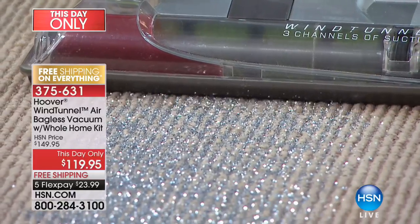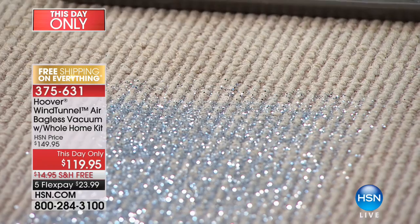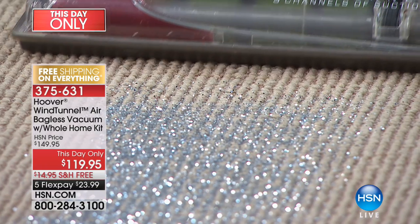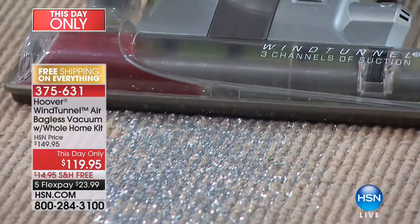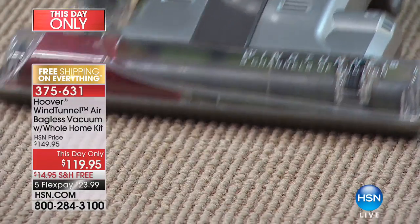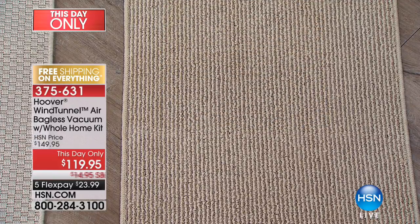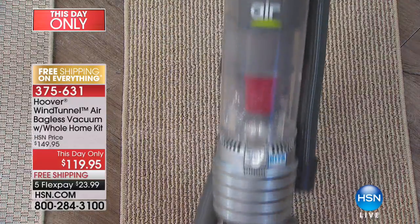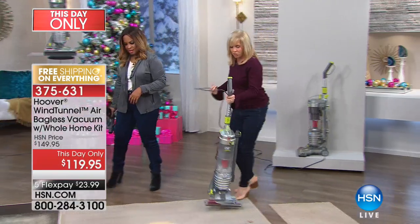The glitter's stuck into the little Berber cracks. Watch as I pull backwards — the glitter is totally gone. It's our slimmest design, but it's full-size, full-power, and it only weighs 12 pounds. For your area rugs like this, notice how it doesn't drag the area rugs. Glitter is completely gone. The mess is in the bin. 12 pounds.